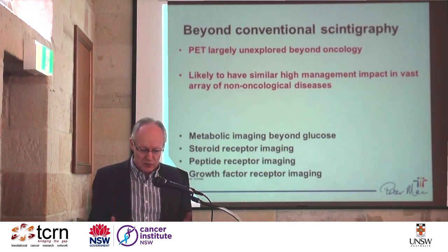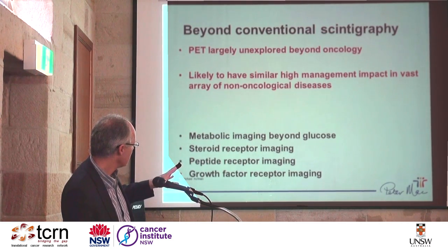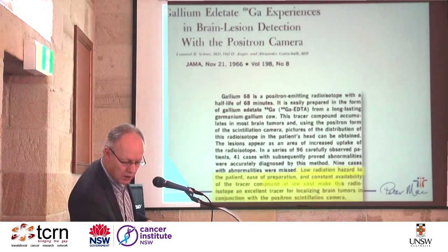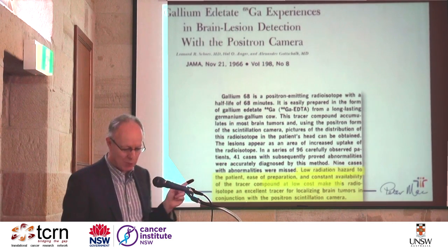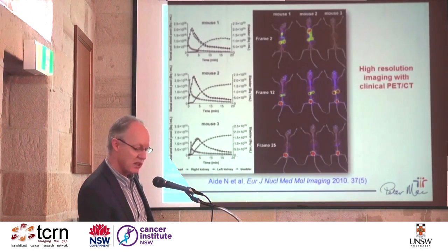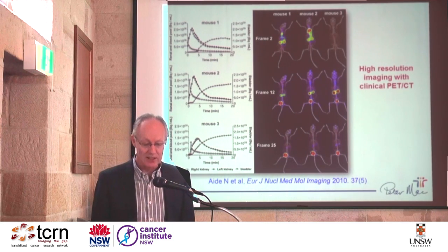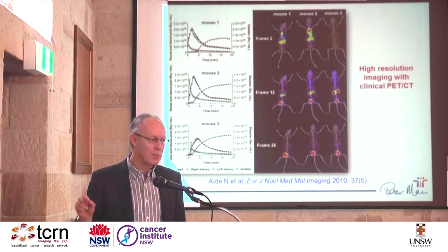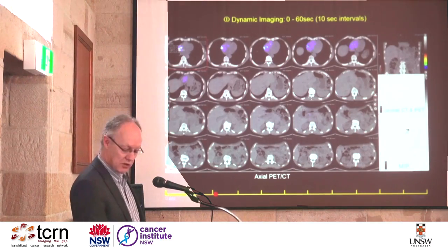PET is largely unexplored beyond oncology, and in the future we can look at all sorts of things other than FDG. Gallium generators are not new — one of the first papers we could find was from 1966 about gallium EDTA. Chromium EDTA is used for renal assessment, so we thought: if you can label gallium onto EDTA, perhaps we could do renal scans. On a human scanner with four mice injected simultaneously with gallium EDTA, we can generate time-activity curves of the transit of the bolus through the heart into the kidneys and into the bladder over time.